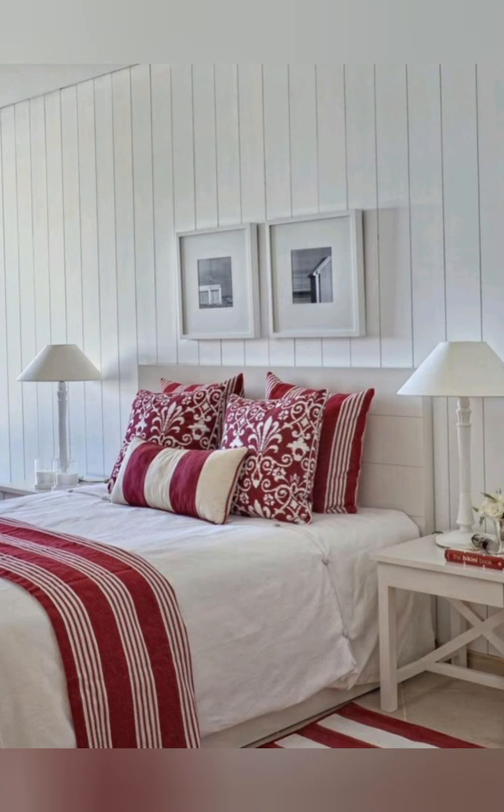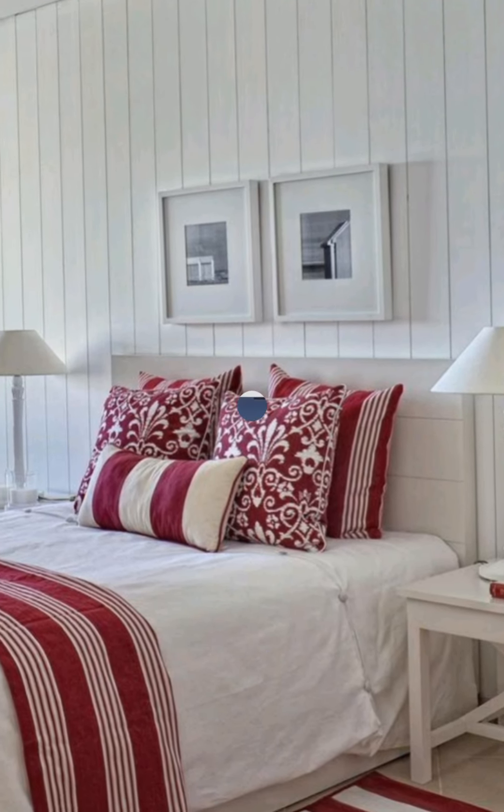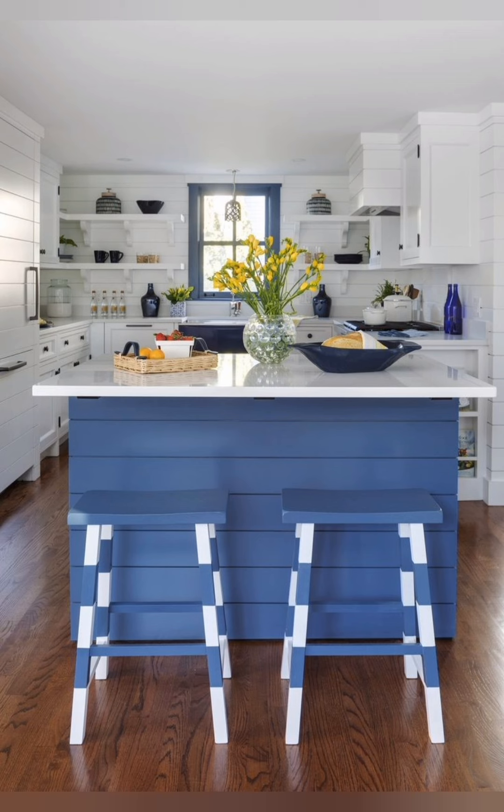Hey guys, welcome to Home Decor. Today I am gonna take you on a journey back in time as we explore some incredible colorful cottage interior decorating ideas. Let's start.